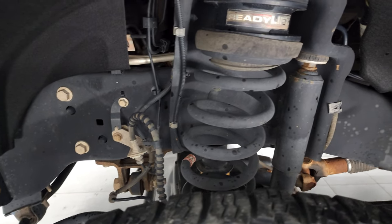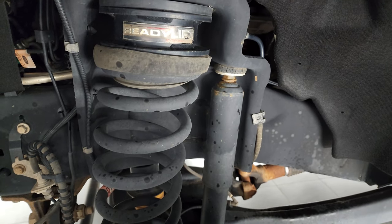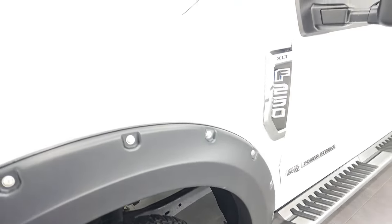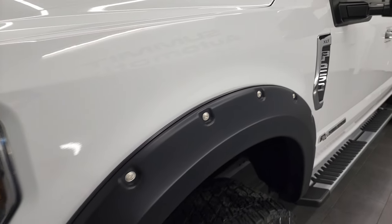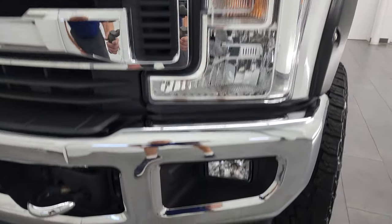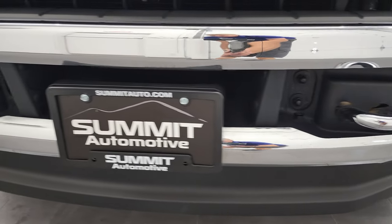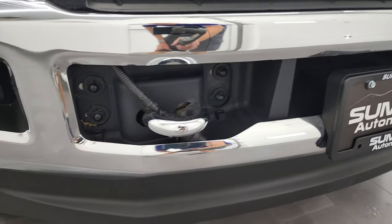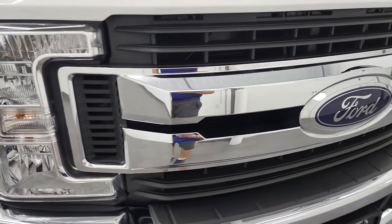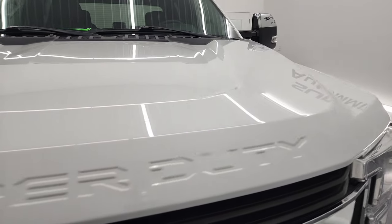Frame and underbody is in really nice clean condition and it does have a ReadyLift, looks like about a two inch or two and a half inch leveling kit on it. Front fender is in fantastic condition, I didn't see any dents or dings in there, headlight lenses are crystal clear, and the front bumper and lower valence are in nice shape. It does come with the factory fog lights and you do get those chrome trimmed tow hooks, chrome trimmed grille, and the hood is in fantastic condition as well.